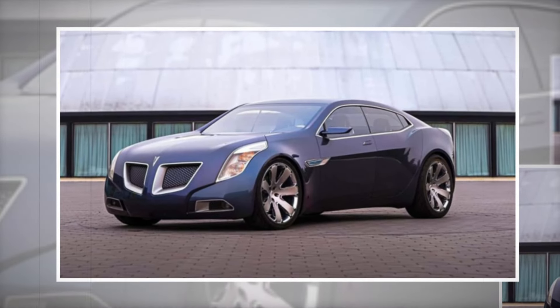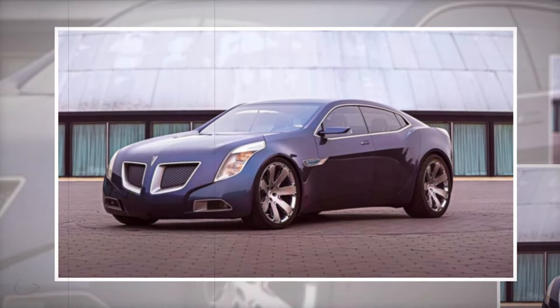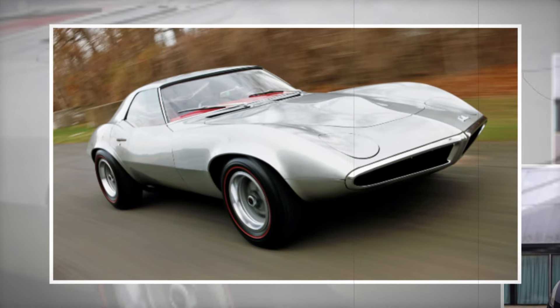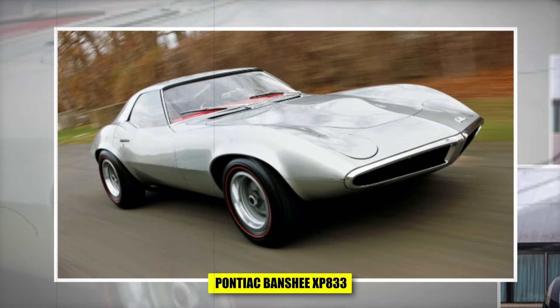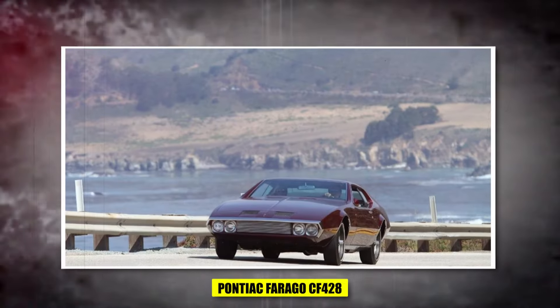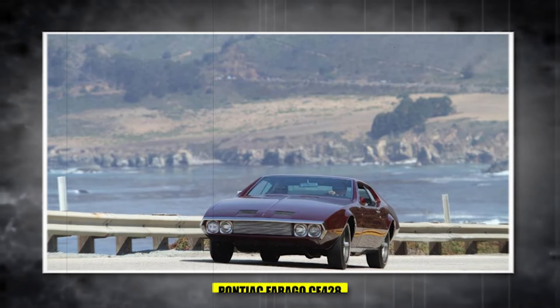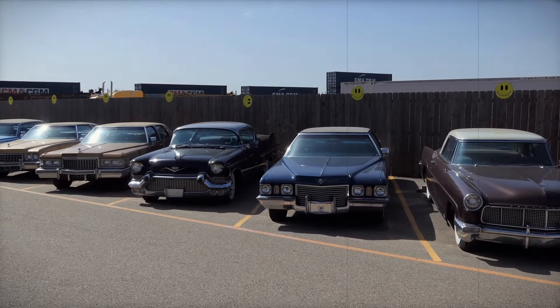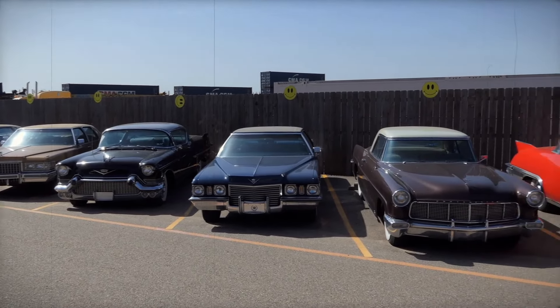There are always some amazing concepts that do not see the light, like Pontiac concepts that never made it to production. Many people think about cars like the Pontiac Banshee XP833, Pontiac Ferrago CF428, and others — wondering how they would have looked. Let's find out more about these cars in today's video.